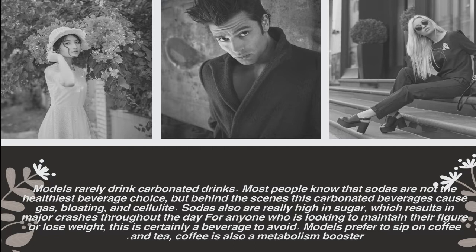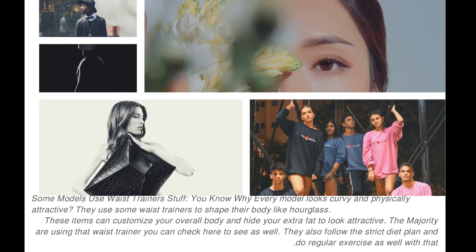Models rarely drink carbonated drinks. Most people know that sodas are not the healthiest beverage choice, but behind the scenes these carbonated beverages cause gas, bloating, and cellulite. Sodas are also really high in sugar, which results in major crashes throughout the day. For anyone looking to maintain their figure or lose weight, this is certainly a beverage to avoid. Models prefer to sip on coffee and tea — coffee is also a metabolism booster.